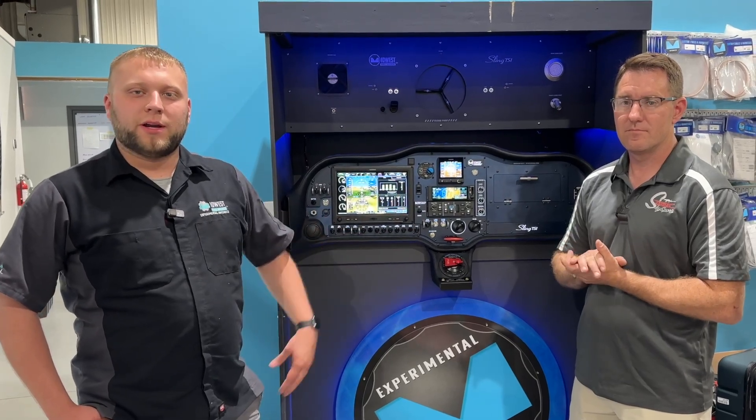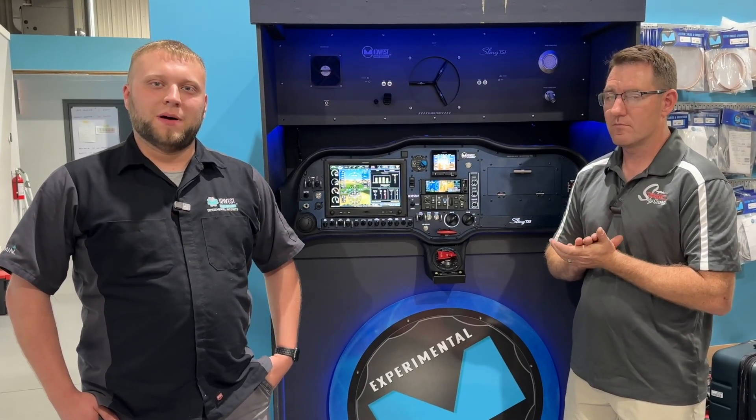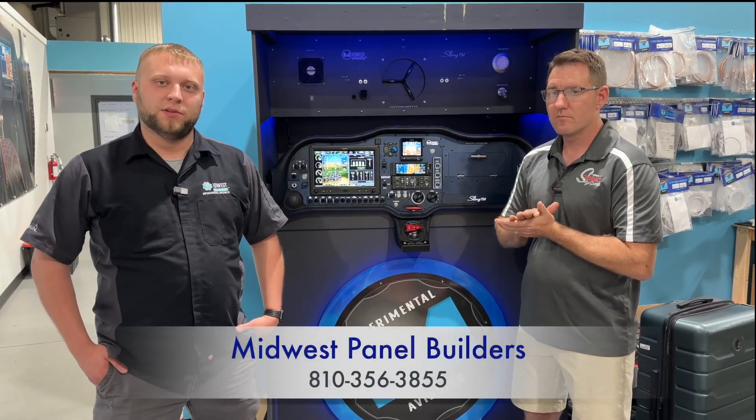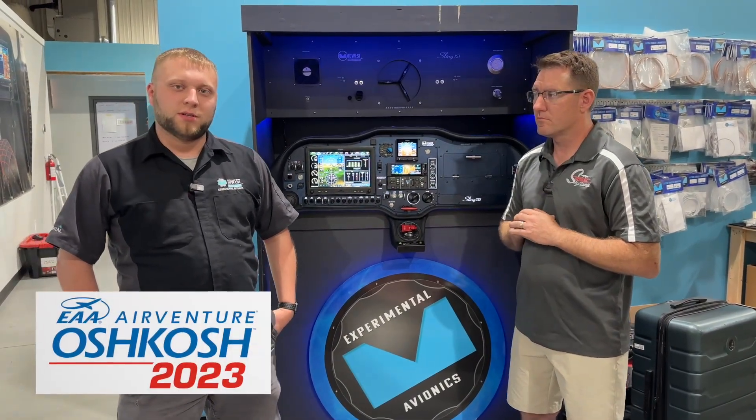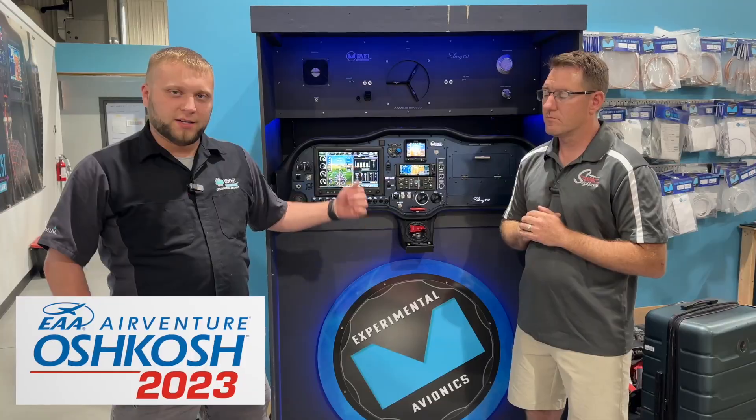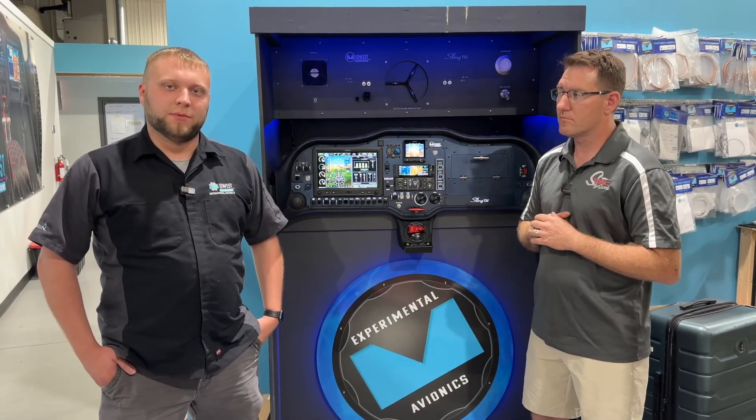Thanks for watching this quick overview of our new boost pump system. I want to stress that this is still in testing — none of the parts we're even using are finalized yet until we're confident everything is reliable and working properly. If you have any questions, you can contact Henry at Midwest Sky Sports or us at Midwest Panel Builders. We'll have this on display at Oshkosh at the Sling island, and we'll be happy to show it off.